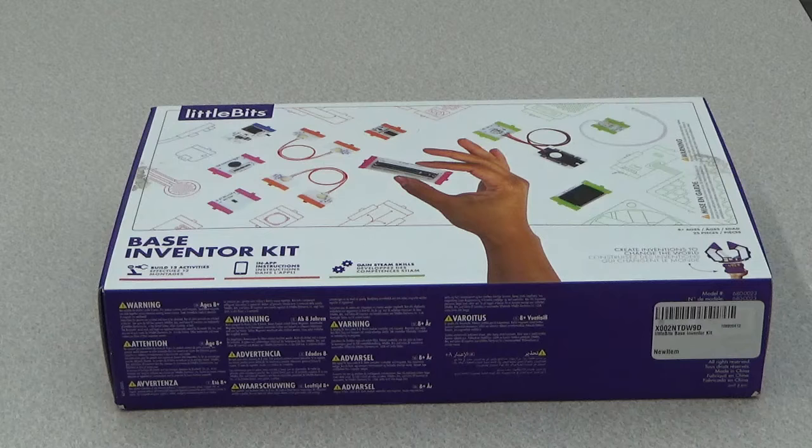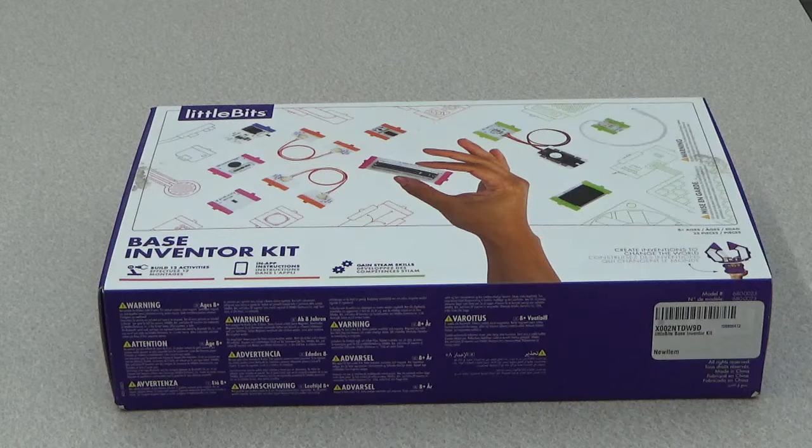Good afternoon ladies and gentlemen, boys and girls, this is Ms. Brianne and welcome back to Coding Fun with Ms. Brianne. This is a series where I provide talks on all the different coding toys, games, robots, and computer software that we have to offer at the Westhampton Free Library, as well as within my own personal collection. The theme for the month of June is robots and other coding toys created by Sphero, and for the last video of the month I'm going to talk about a collection of little circuit pieces called littleBits.